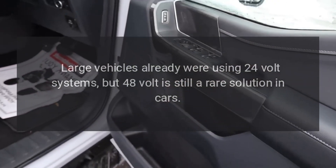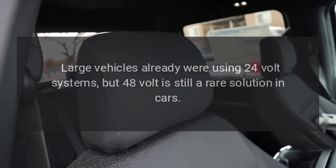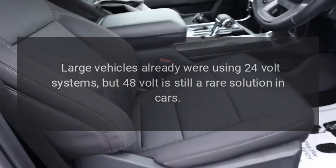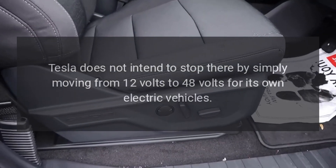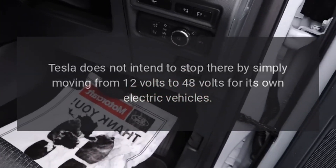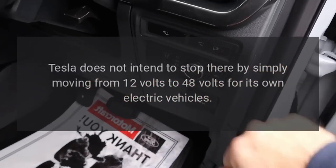Large vehicles already were using 24-volt systems, but 48-volt is still a rare solution in cars. Tesla does not intend to stop there by simply moving from 12 volts to 48 volts for its own electric vehicles.